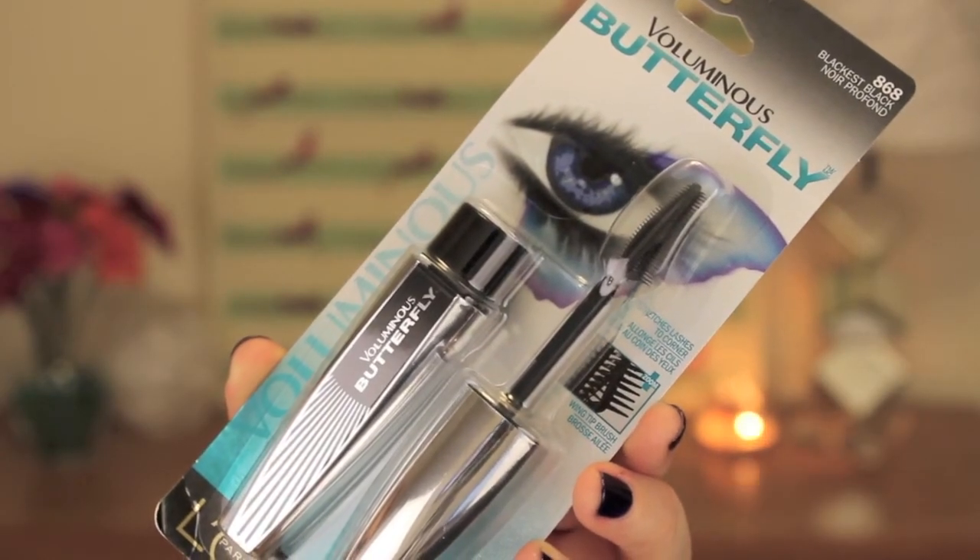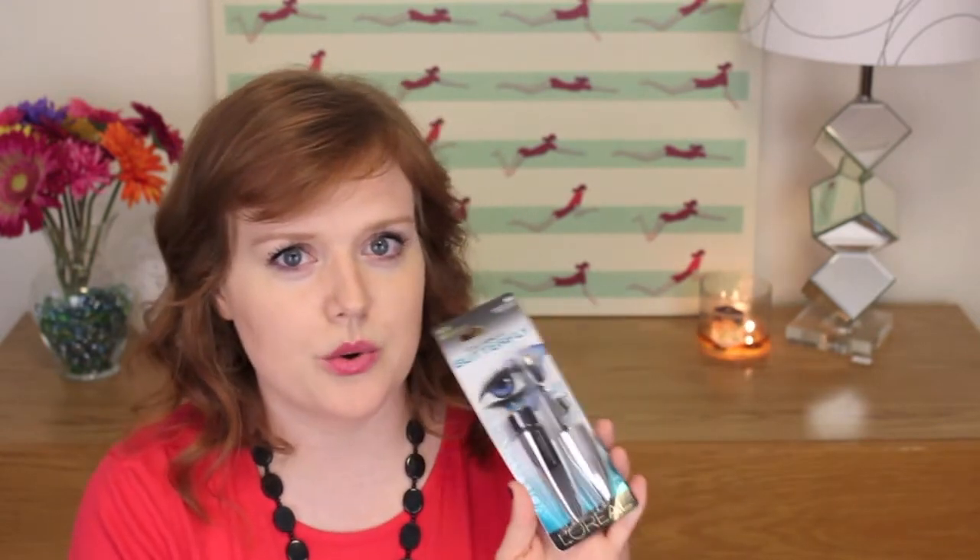Moving on to Target — the first thing I picked up was the L'Oreal Voluminous Butterfly Mascara. I've been wanting to try this; I've been seeing the ads and there was some sort of deal, so I bought two of these. I've actually used the other one — it's somewhere in this room and I'm wearing it today for the first time. I'm not really going to talk about it yet because I think I'm going to do a full review on it in the future after I've used it for a couple weeks. If you want to see a full review, go ahead and leave me a comment and let me know.